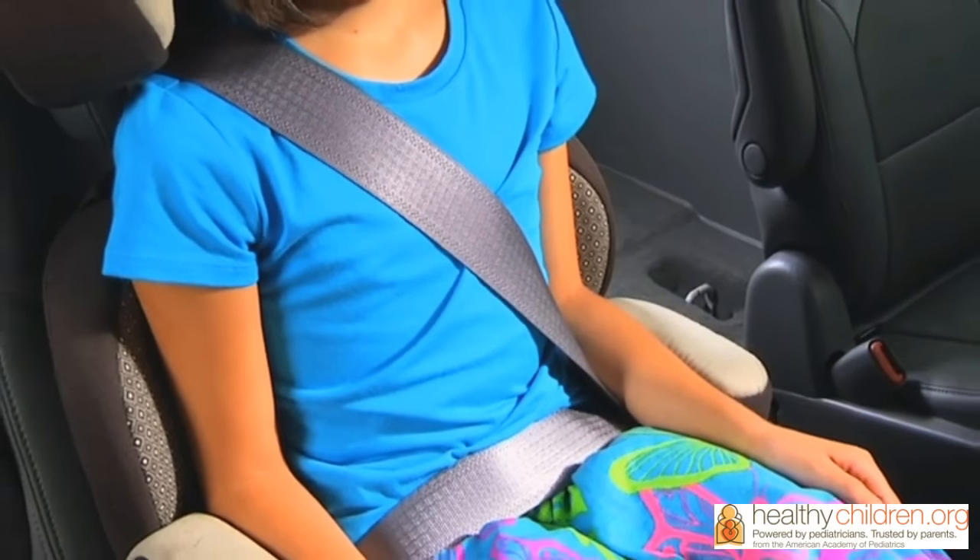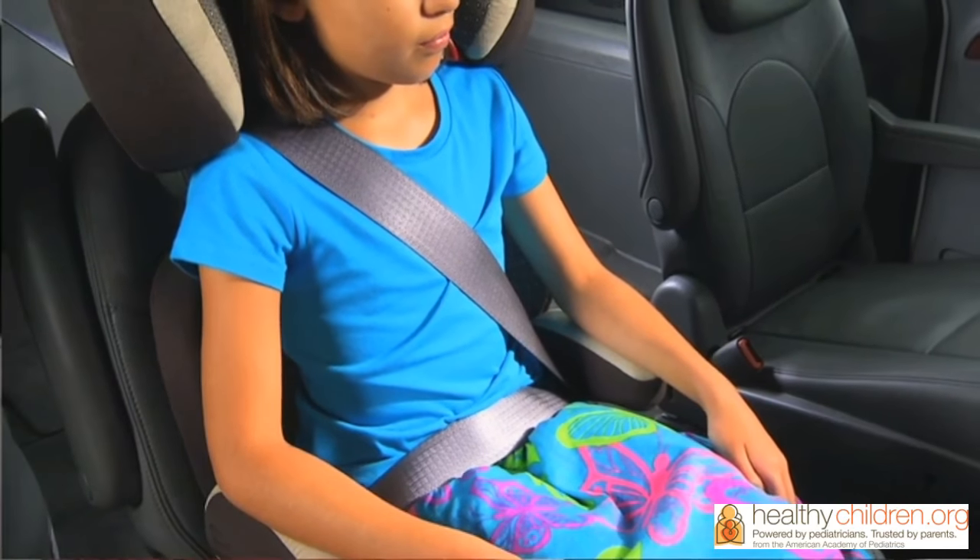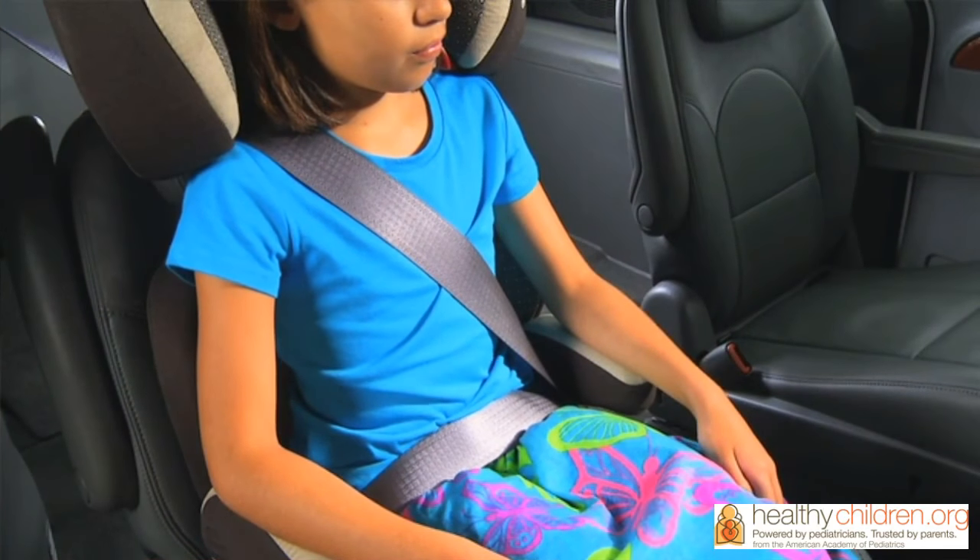Booster seats must be used with a lap and shoulder belt. Make sure that the lap belt lies low and snug across your child's upper thighs, and that the shoulder belt crosses the middle of the child's chest and shoulder.